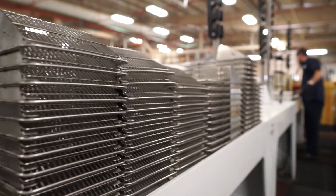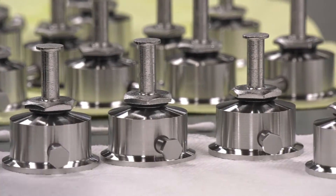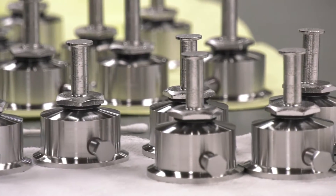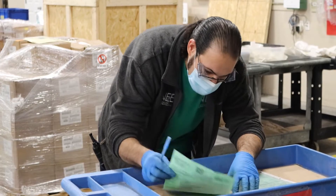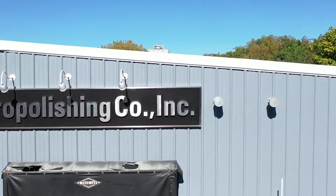To see if your parts are suited for bulk electropolishing, please contact us today. New England Electropolishing can process most quotes in less than one business day and provide samples at no cost for your evaluation.